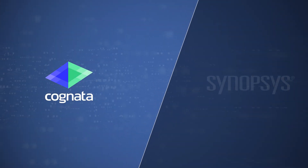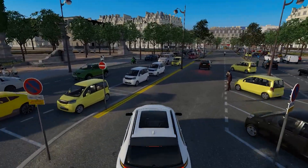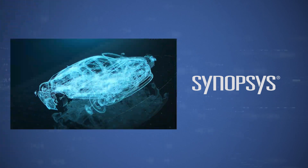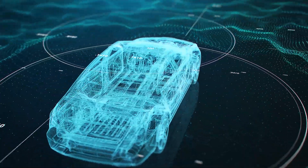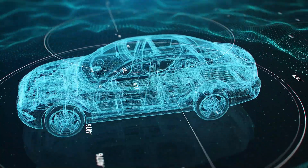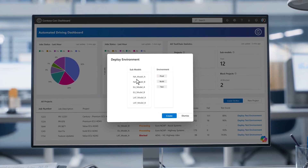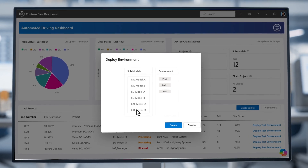Larissa leverages the power of Cognata SimCloud, a cloud-based service that allows you to virtually evaluate automated driving sensors through realistic simulation environments. In addition, Larissa integrates Synopsys' Virtualizer Development Kit, a virtual hardware solution that enables you to run your software on a virtual ECU that mimics the behavior of a real ECU. Using the VECU to interface Cognata's simulation platform, Larissa is able to version specific project requirements and deploy a test environment with a click of a button through the toolchain.